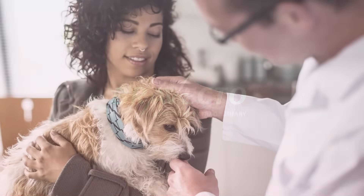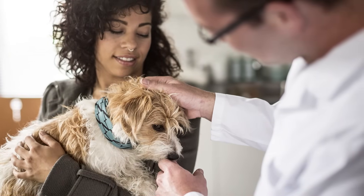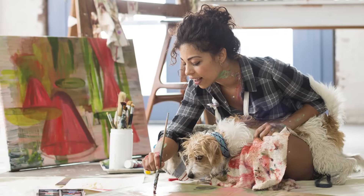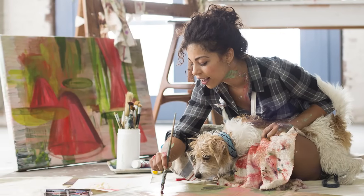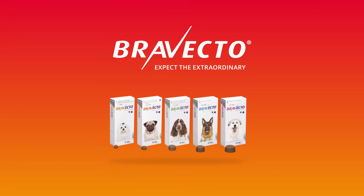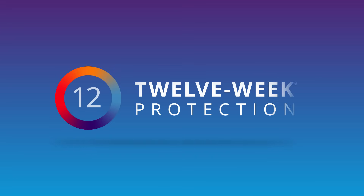As a veterinary professional, you want to extend the best care possible to the dogs you treat. Now that care comes in the form of a breakthrough that extends flea and tick protection further than any chewable before. Brevecto from MSD Animal Health represents a giant step forward in care, extending flea and tick protection far beyond the monthly products in the market to deliver up to 12 weeks of protection in a single chew.